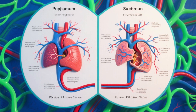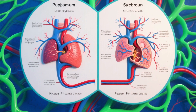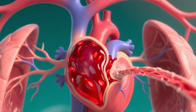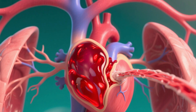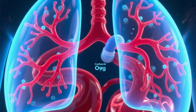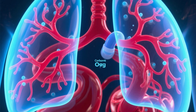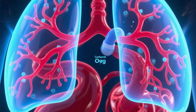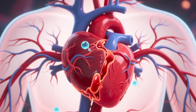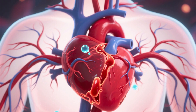The cardiovascular system operates through two main circuits. The pulmonary circuit: oxygen-poor blood is pumped from the right ventricle to the lungs via the pulmonary artery. In the lungs, it releases carbon dioxide and picks up oxygen. This now-oxygenated blood returns to the left atrium of the heart through the pulmonary veins.